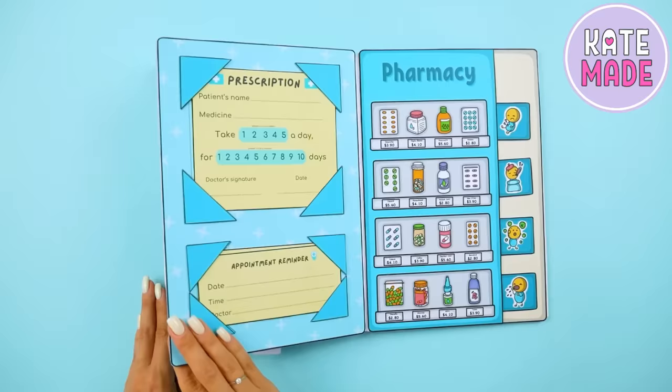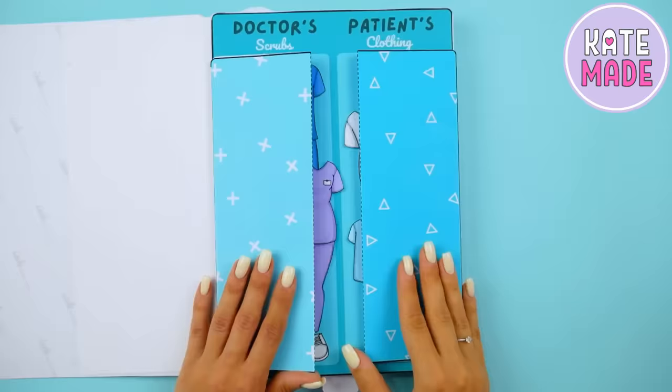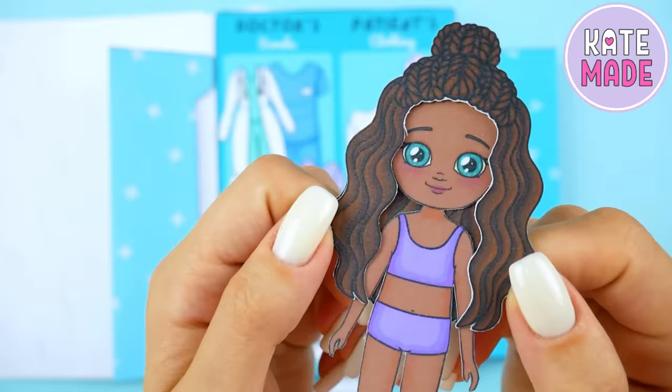The back cover is also unusual. You can open it and find hidden pockets for storing dolls and clothes for a doctor and patient. You can choose a man or a woman doctor, and any doll from our collection can be a patient.